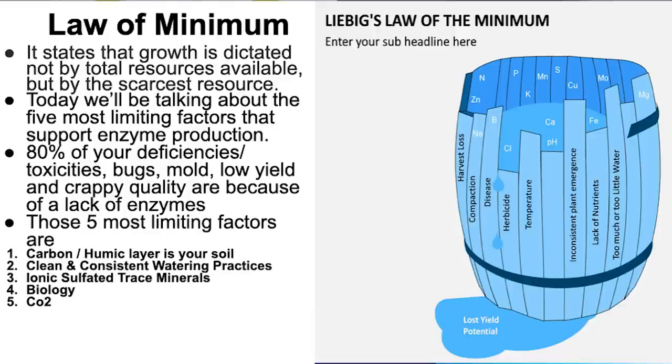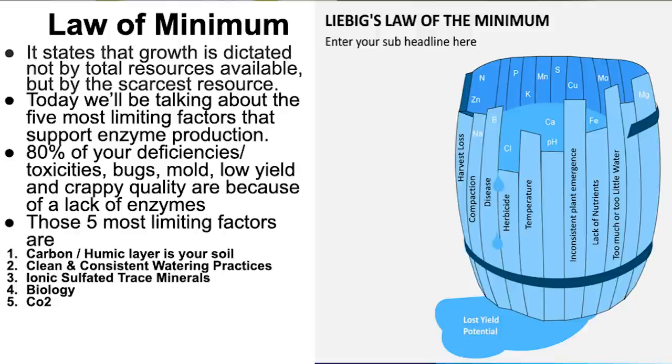So we're going to talk about the law of minimum one more time. The law of minimum states that growth is dictated not by the total resources available, but by the scarcest resource. Today we'll be talking about the five most limiting factors that support enzyme production. 80% of deficiencies, toxicities, bugs, mold, low yield, and poor quality are because of a lack of enzymes. Those five most limiting factors are: 1. Carbon/humic layer, 2. Clean and consistent watering practices, 3. Ionic sulfated minerals, 4. Biology, and 5. CO2.